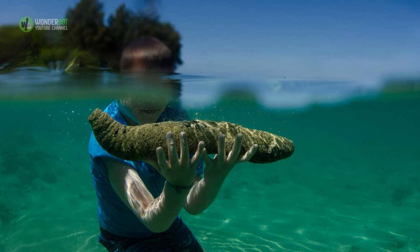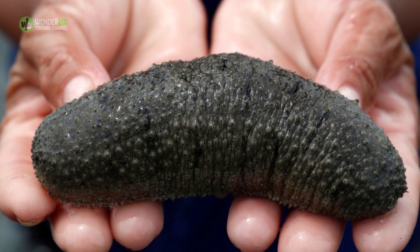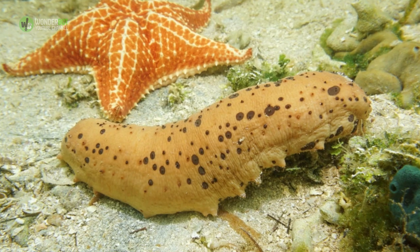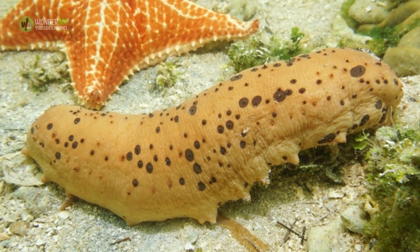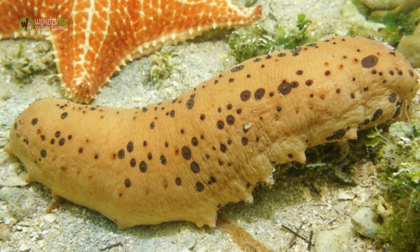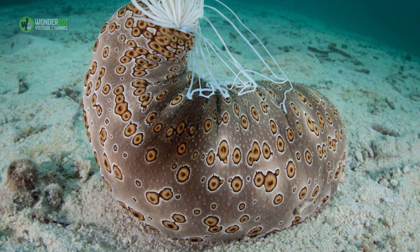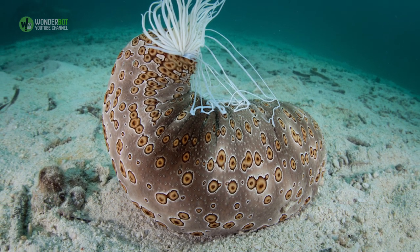Sea Cucumber. A lot of animals play dead to avoid being attacked or eaten, but sea cucumbers take this ruse to a whole new level. To convince predators that they're really truly dead, sea cucumbers contract their muscles so hard that some of their organs temporarily pop out of their anuses. Sea cucumbers also think this is a hilarious party trick, but their friends are pretty over it.